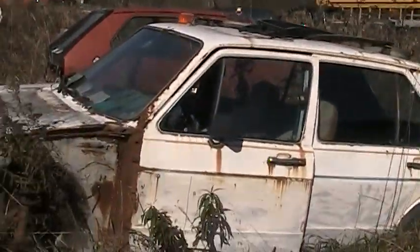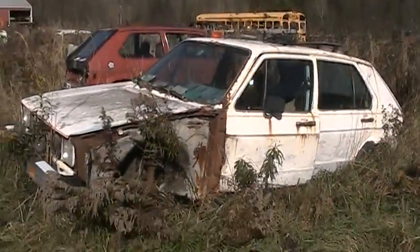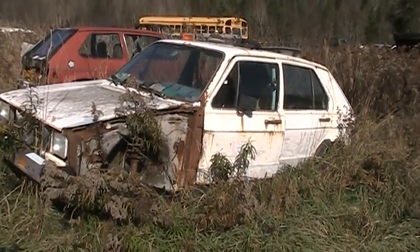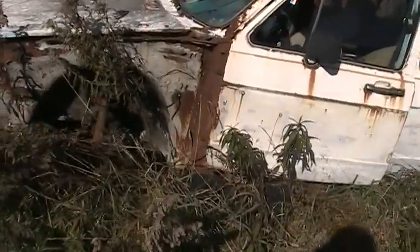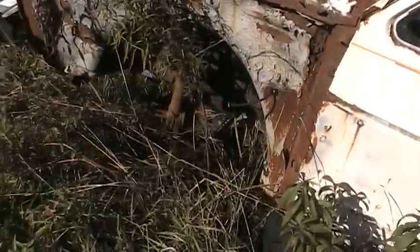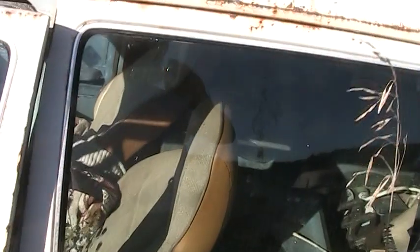Looking a little worse for the wear. Here it is — somebody took one of the fenders. I guess the tire and the rotor are pretty crusty.